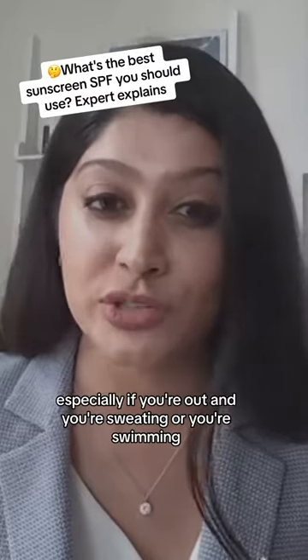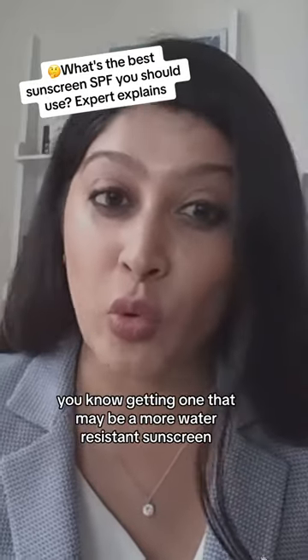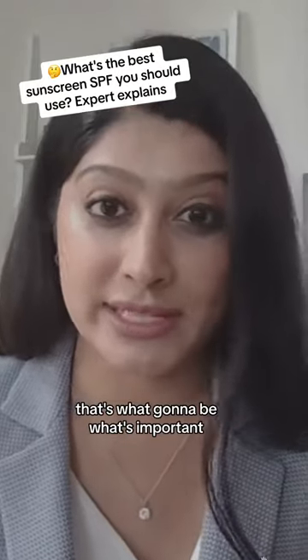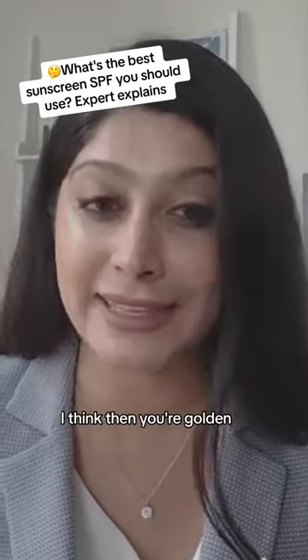Especially if you're out and you're sweating or you're swimming, getting one that may be a more water-resistant sunscreen and reapplying it every two hours — that's going to be what's important more so than the actual number. If you're doing that, then I think you're golden.